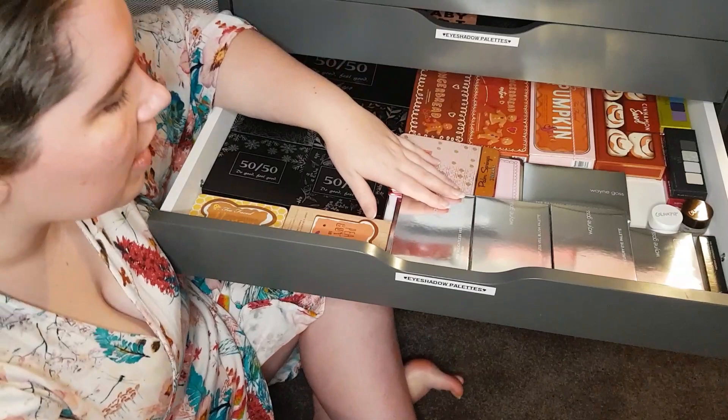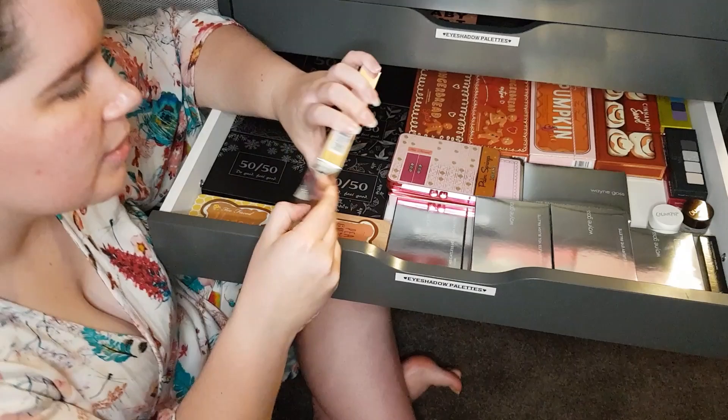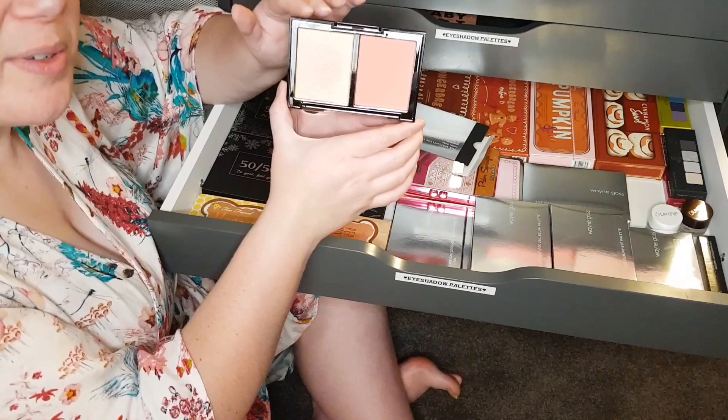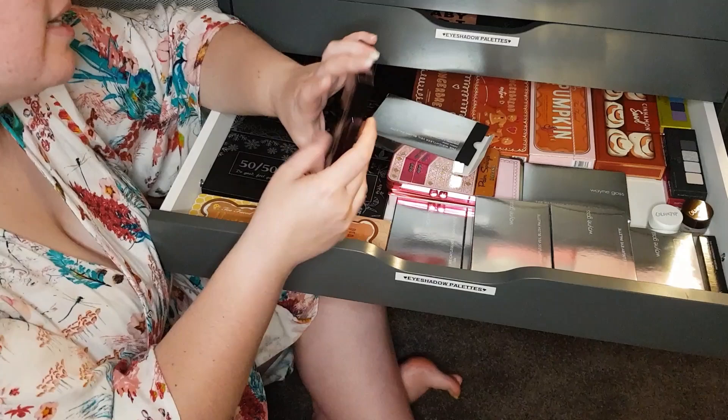I've got some Weightless Veil Blush Palettes here. This one is Coral Rose — love the blush in this. I was okay with the highlighter shade. The blush though — that's worth it for that. Underneath I've got another Weightless Veil Blush Palette called Bright Poppy. Love the blush in this. The highlighter was way too dark for me — I had to layer it on top of the blush.